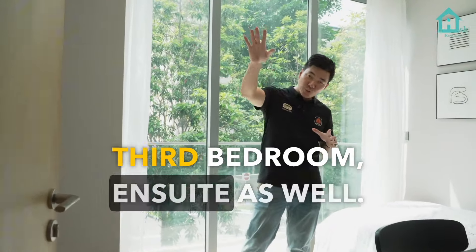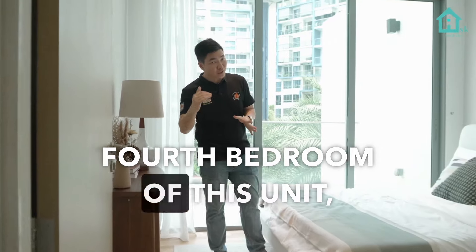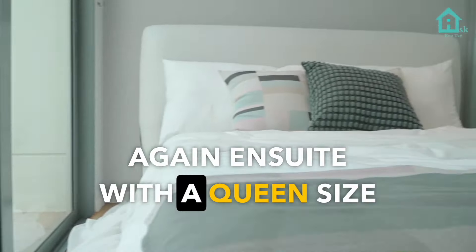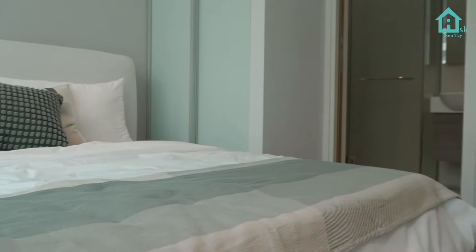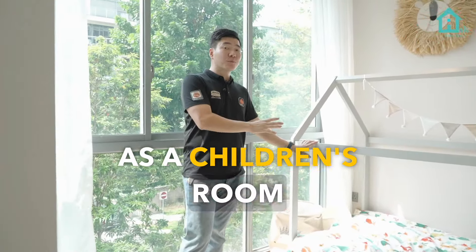The third bedroom is en-suite as well. This is the fourth bedroom of this unit — again en-suite with its own inside space. This is the fifth bedroom — this room is designed as a children's room, and also en-suite.